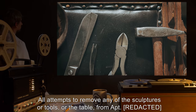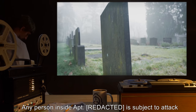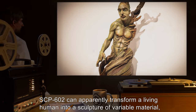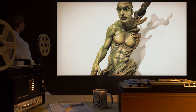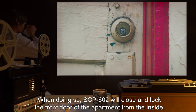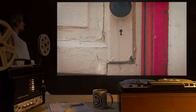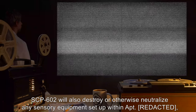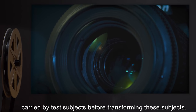All attempts to remove any of the sculptures, tools, or the table from the apartment have been met with violent resistance from SCP-602. Any person inside the apartment is subject to attack by SCP-602 through an unknown method. SCP-602 can apparently transform a living human into a sculpture of variable material, similar to the sculptures already present. When doing so, SCP-602 will close and lock the front door from the inside, and will also destroy or neutralize any sensory equipment within the apartment, including concealed surveillance equipment carried by test subjects, before transforming them.